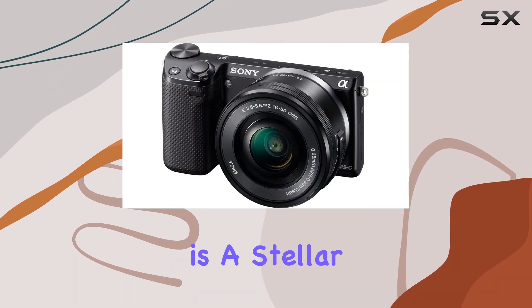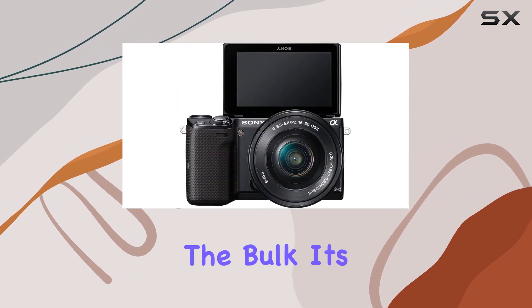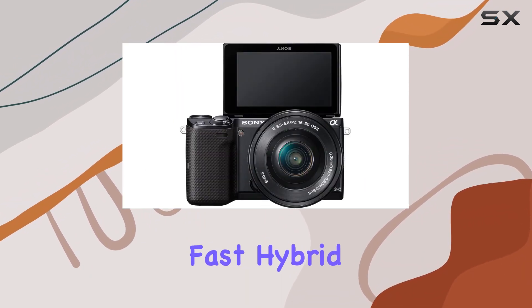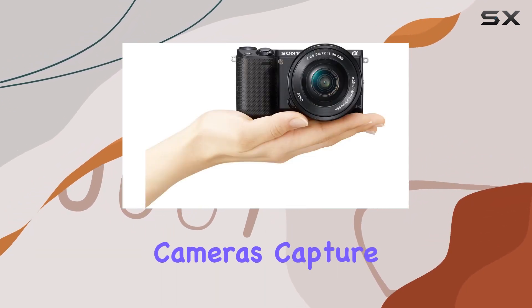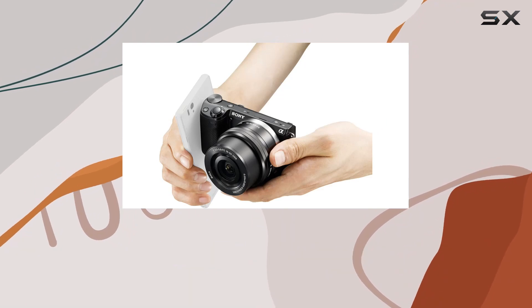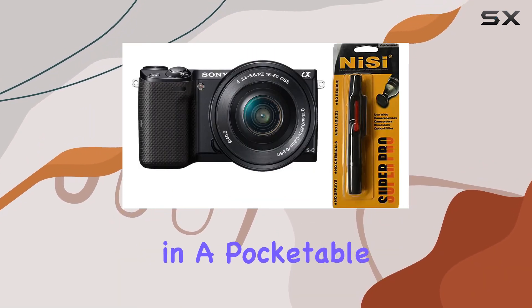In conclusion, the Sony NEX5TL is a stellar choice for those who crave DSLR-quality images without the bulk. Its impressive sensor, fast hybrid AF, and seamless connectivity options make it a standout in the world of compact digital cameras. Capture the extraordinary with the NEX5TL — your gateway to professional-quality photography in a pocketable package.